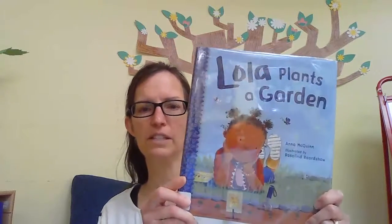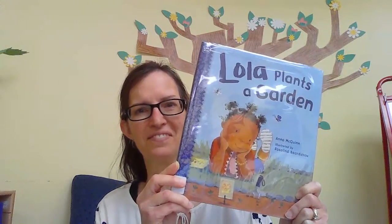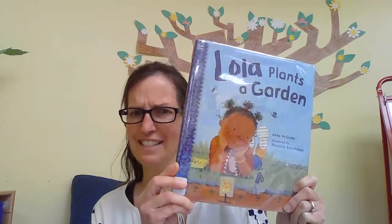I wonder — Lola Plants a Garden — what do you think Lola might want to plant? If you could plant anything, what would you want to plant? Would you want flowers, or vegetables, or fruits, or a tree, bushes? What would you like to plant? Let's see what Lola decides on.